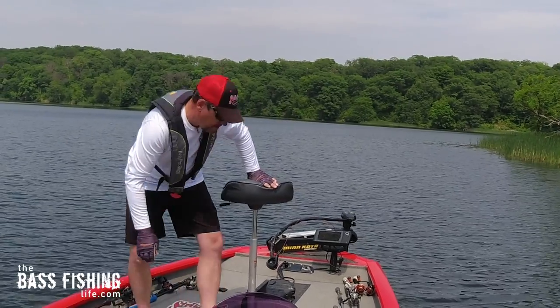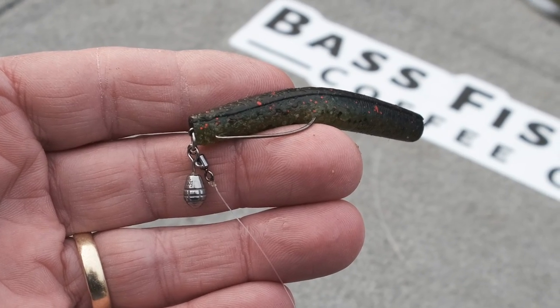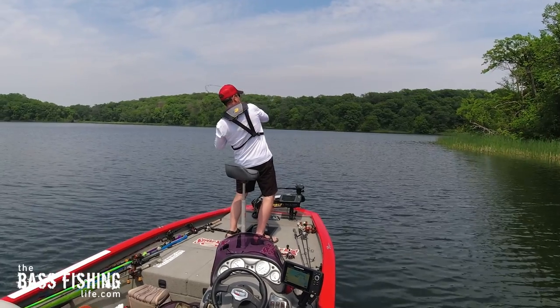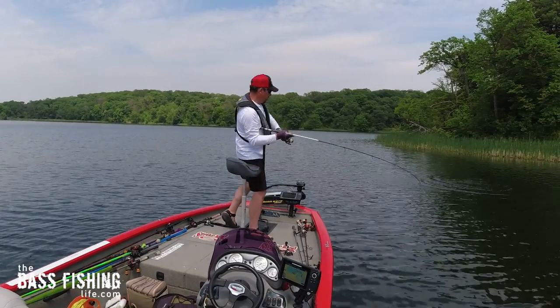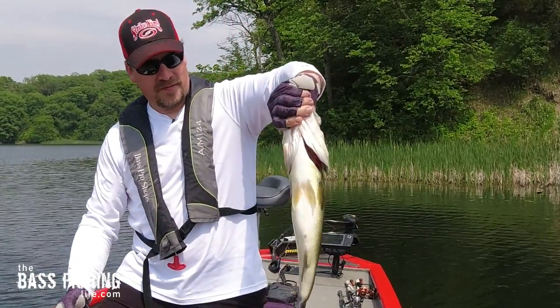As soon as I put that swim jig rod down and picked up a bottom bouncing lure — a jig rig, basically a scaled-down jika rig, a ned rig alteration — the first cast, this nice fish absolutely inhaled it. Anytime I was around sunfish beds, I had to put that bottom bouncing or bottom dragging presentation on. It made for a good trip — very nice bass — and I would get bit a lot, with some really strong bites as well.